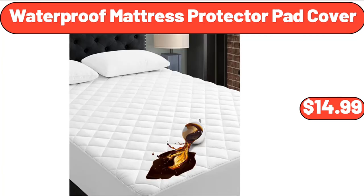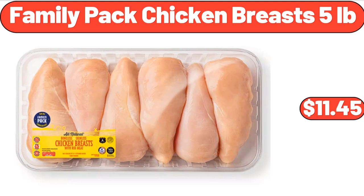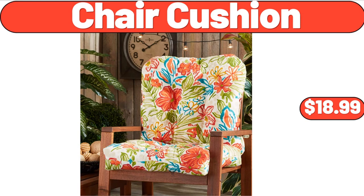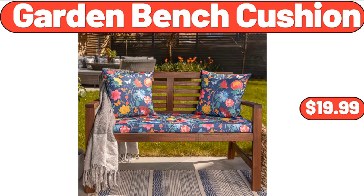Waterproof Mattress Protector Pad Cover, $14.99. Electric Kettle 1.7 Liter, $18.99. Family Pack Chicken Breasts 5 Pounds, $11.45. Chair Cushion, $18.99. Mini Ice Cream Bars Variety Pack, 8 Count, $4.95. Garden Bench Cushion, $19.99.